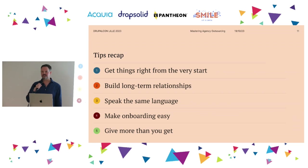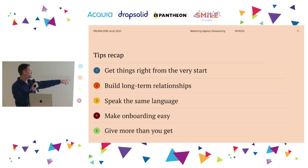That's our short explanation of how to be a good outsourcing partner for government projects. Five tips: get things right from the start; it's all about relationships; speak the same language — that includes technical and subject matter expertise; make onboarding easy — you can do some of that up front, but not all of it; and give more than you get. Thank you very much. Please give honest feedback through the app.